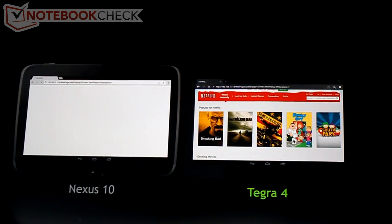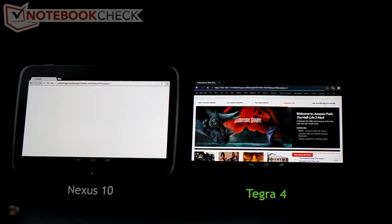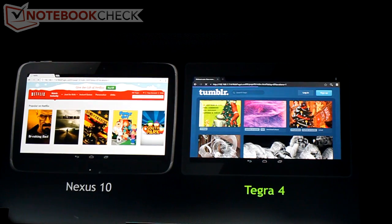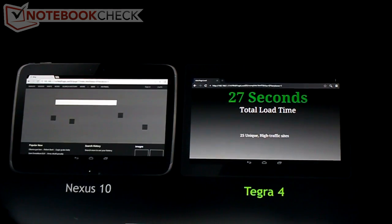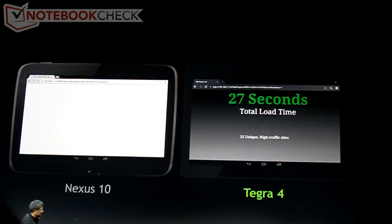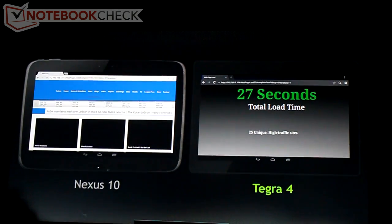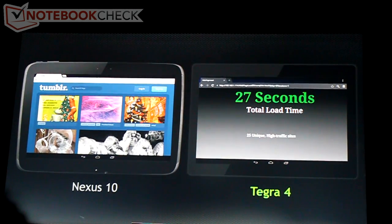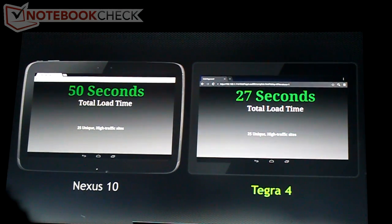These are web pages that everybody uses on a daily basis. The Tegra 4 is doing quite well — it took about 27 seconds to load 25 unique web pages. Now let's give the Nexus 10 a chance to finish.